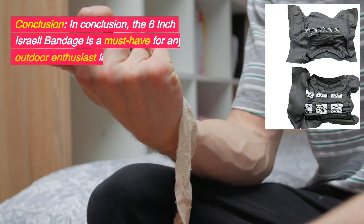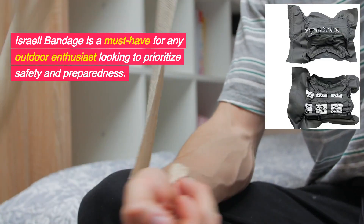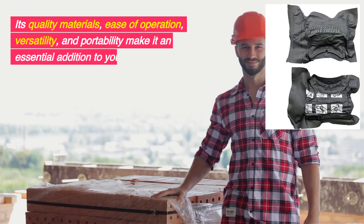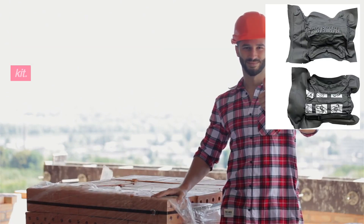In conclusion, the 6-inch Israeli bandage is a must-have for any outdoor enthusiast looking to prioritize safety and preparedness. Its quality materials, ease of operation, versatility, and portability make it an essential addition to your adventure kit.